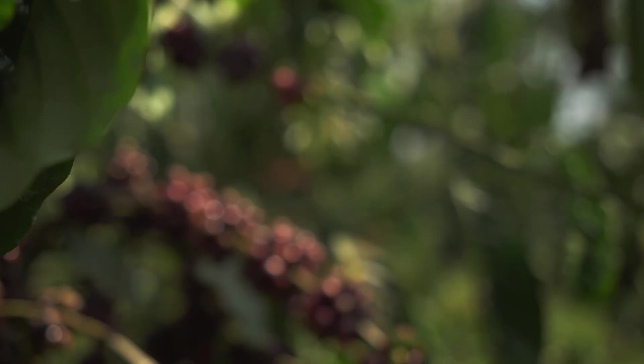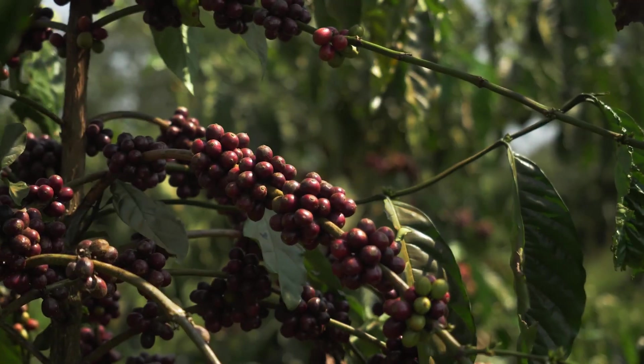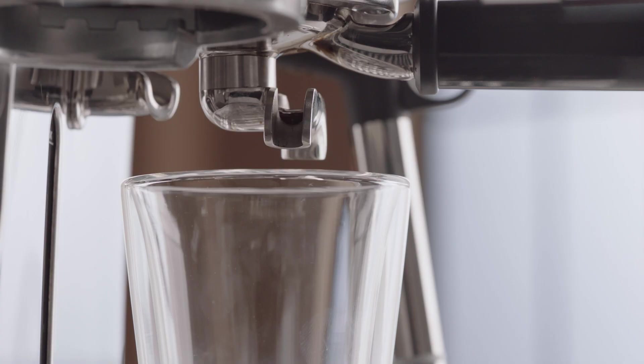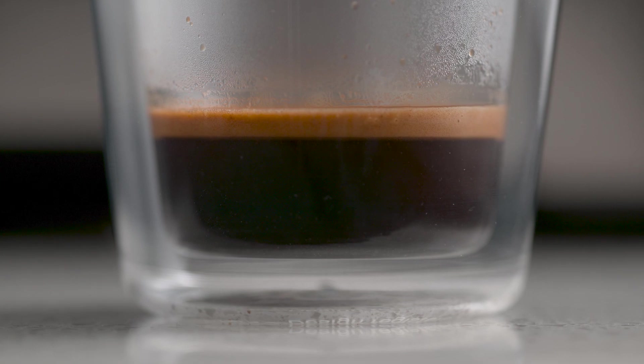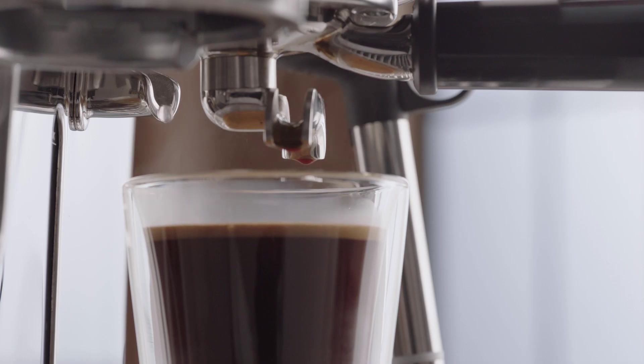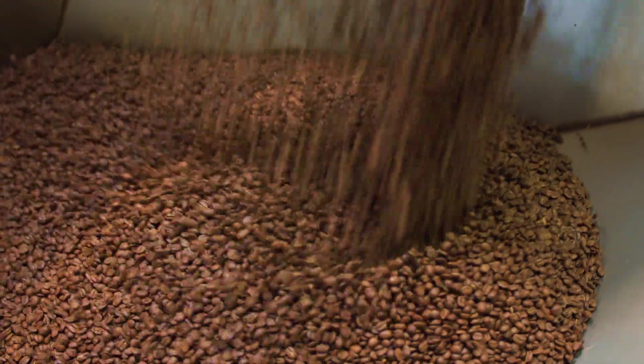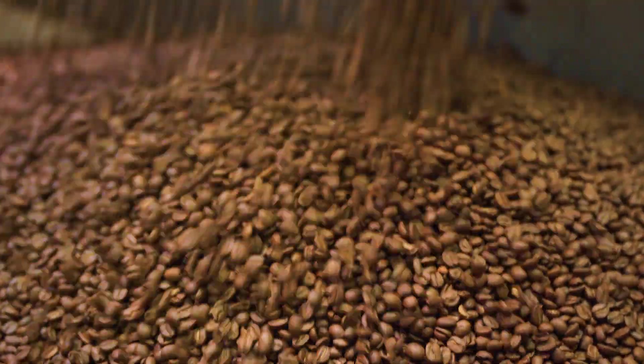On the other hand, coffee beans from African origins like Ethiopia and Kenya are higher in complex acidity and can be very floral and delicate. Stone fruit and citrus are very common flavor notes you'll experience, making these origins the perfect choice for a single origin espresso or long black.